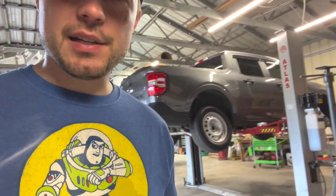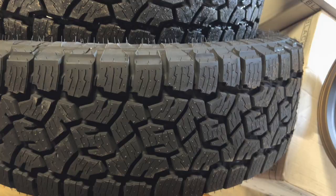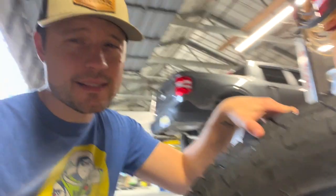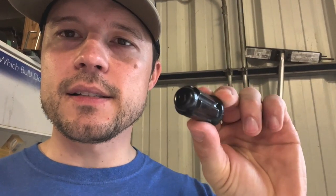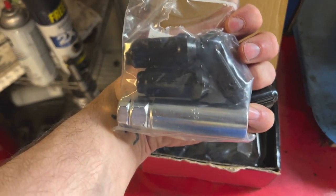Now for the tires — these are the Toyo Open Country A/T IIIs. I'll put that in the description. Really good set of tires and great looking too. Todd has the same exact wheel and tire setup on his truck — I'll have more details in the description below. And finally, the lug nuts: these are the Gorilla locking lug nuts. They come with a key so you can take them on and off securely. I'll put a link in the description for those as well.